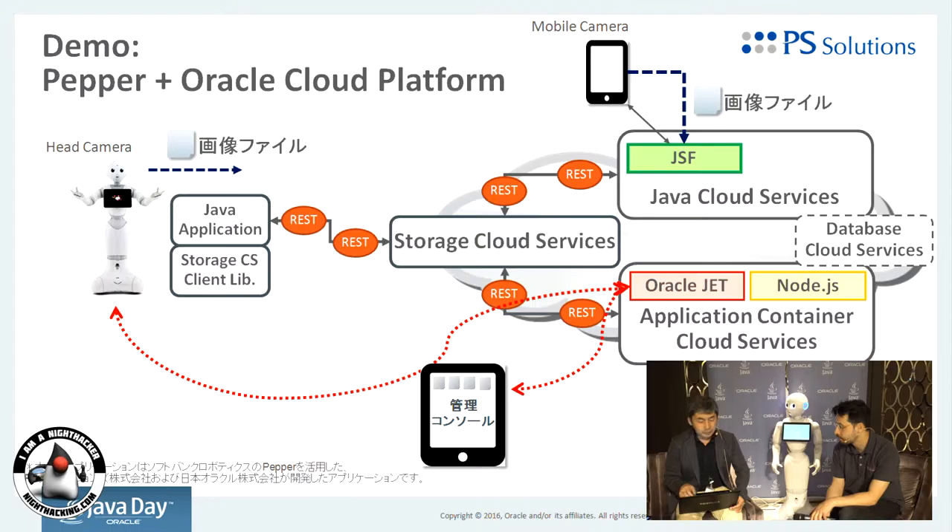Application Content Service provides the management console, which is built by Oracle JET and Node.js. So it's actually Pepper chatting with the Oracle Cloud.